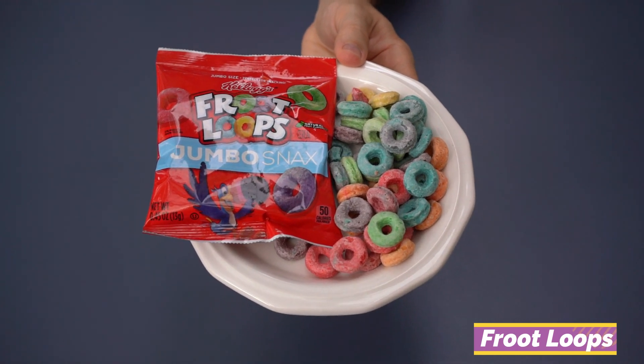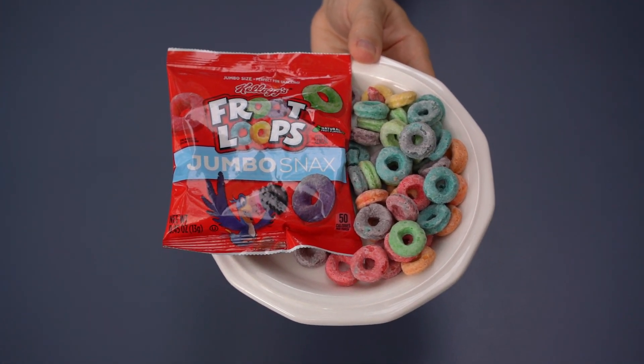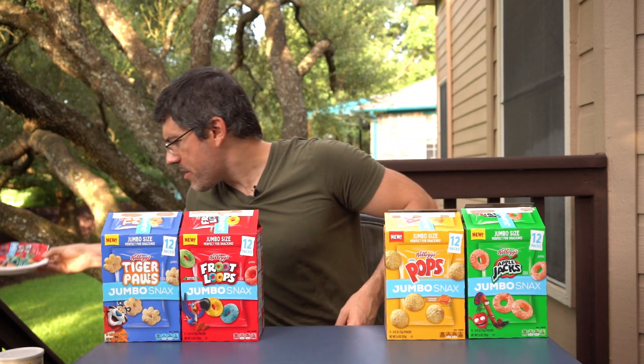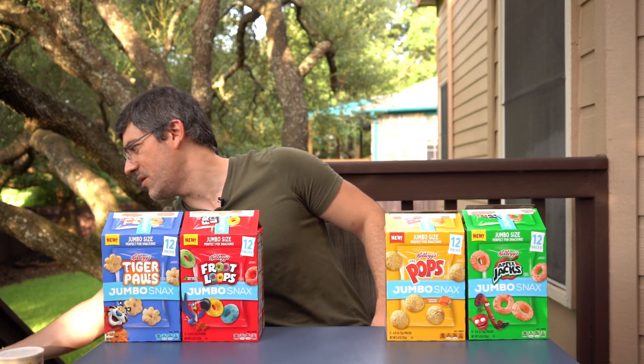These are the Froot Loops Jumbo Snacks — the returning Snack'Ums. You've got all the colors you've come to expect from Froot Loops and it doesn't look like they've made any changes to the recipe, just a change to the size — once again about double. It tastes like Froot Loops. How you feel about these is going to depend on how you feel about Froot Loops; it's not reinventing the wheel. But look, these are 50-calorie packs — a very reasonable snack. Even for somebody on a diet, who knew cereal could be a low-cal snack.